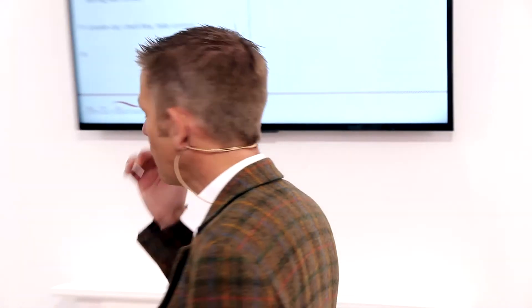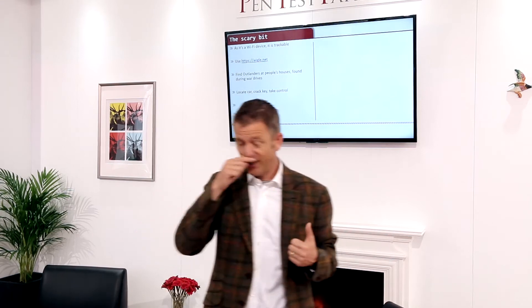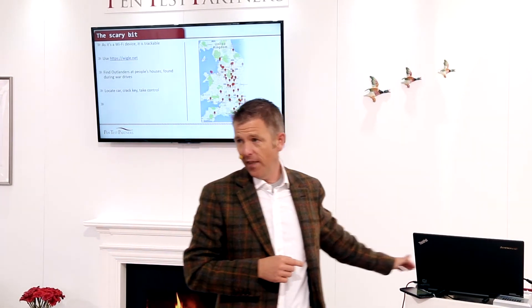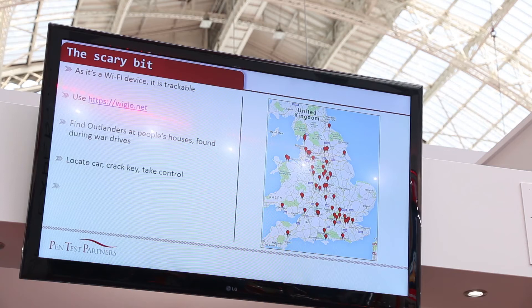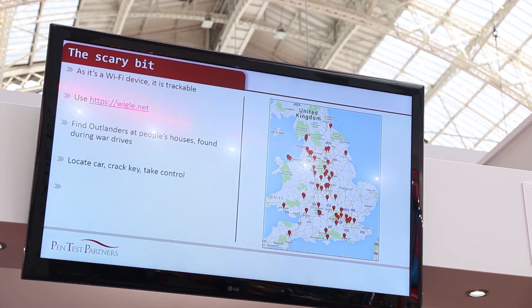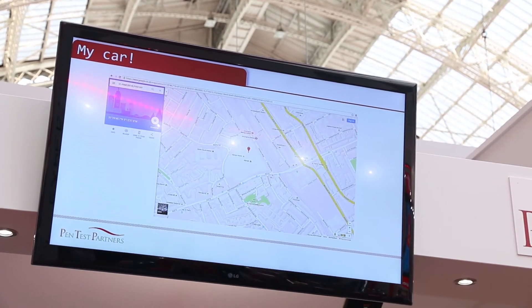There is a sting in the tail though — it's a Wi-Fi device and therefore it's trackable. Has anyone used Wigle.net, the database of war drives? People correlate the GPS coordinates of access points with their names, so you can work out where access points are in the world by their name. This one's got four-wheel drive — you can actually track it. There are about 22,000 of these in the country, and a sample of those plotted on Google Maps shows them at people's houses. So you can use the internet to find the cars, go to them, capture the key, crack the key, and hack the car. My car has only been at Infosec for two days and someone has already geolocated it and plotted it on Wigle — you can track these vehicles almost in real time.